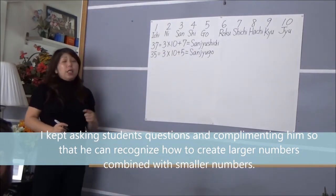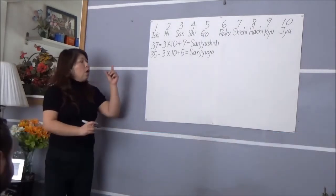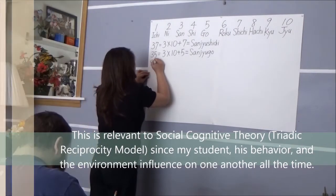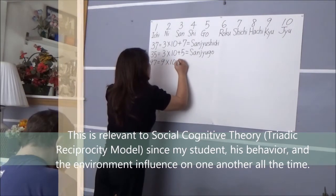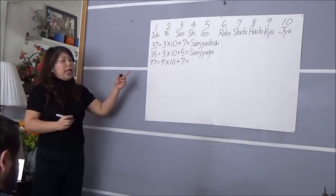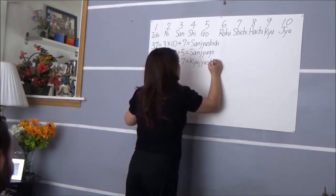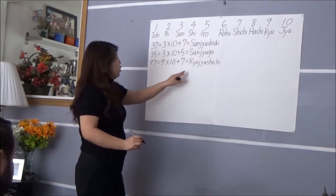So far you understand advanced larger numbers — you already know advanced things. Let me ask you one more, just to make sure: 97. Okay, 97 is 9 times 10 plus 7. How do we say 97 in Japanese? Good job! Since 9 is 'ku/kyuu', 10 is 'juu', 7 is 'nana'. 97. Good job.